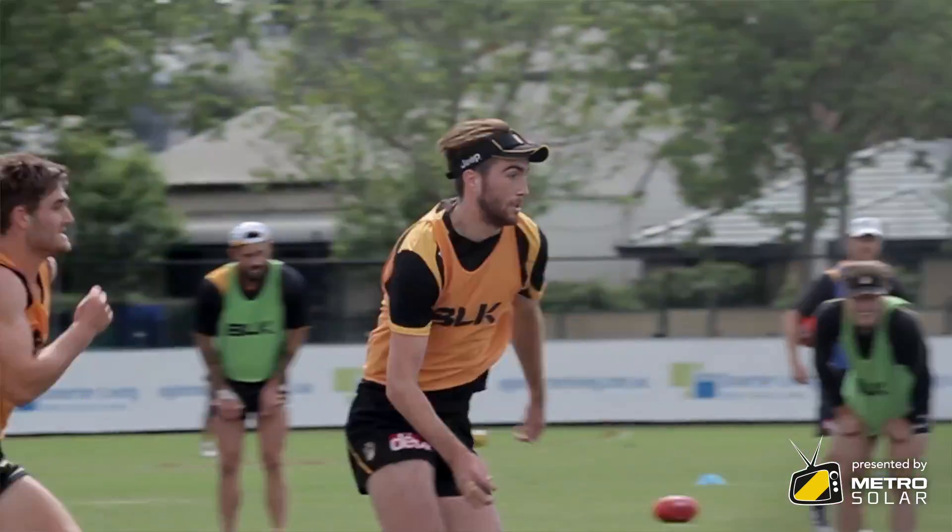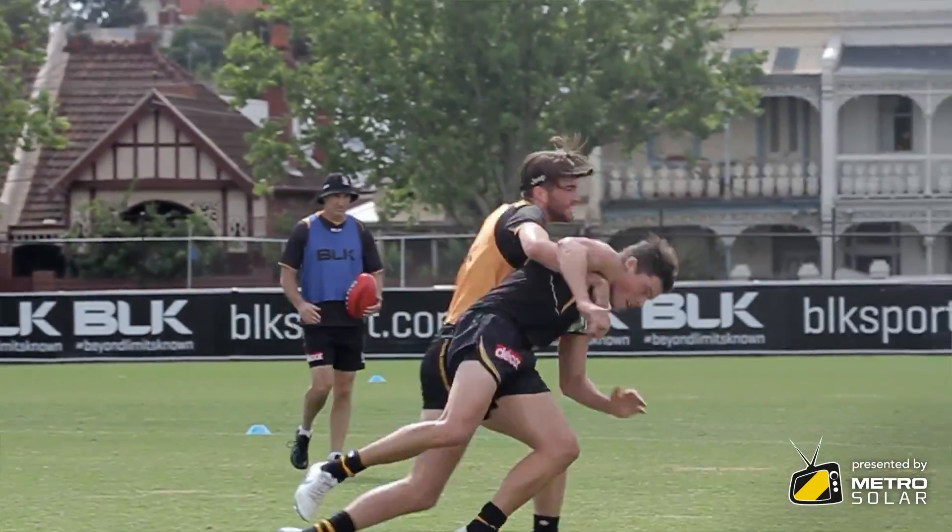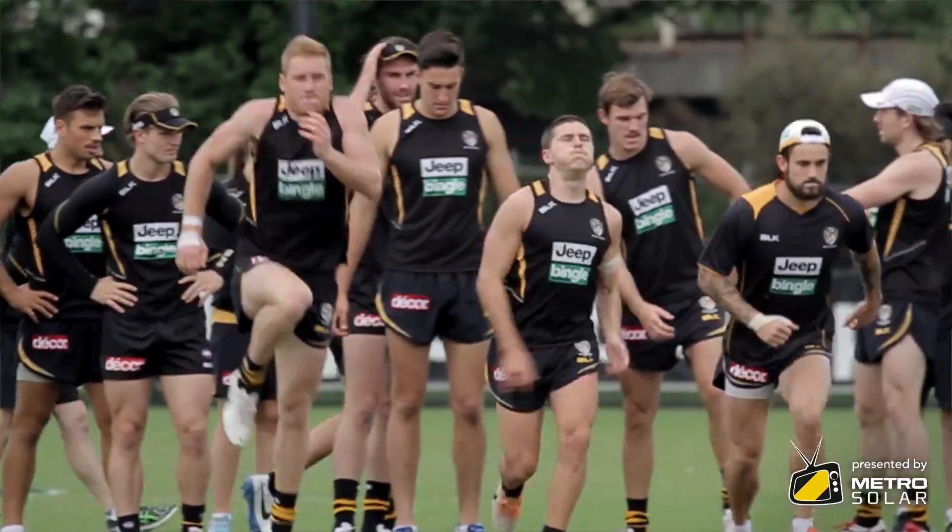GPS has become massive across AFL football. On game day we can measure all sorts of numbers and metrics, but particularly for training we've got units on every single player including our rehabbers. We can record how far, how fast, what intensities, how many times they change direction, and the heart rate which we can get off the GPS as well.